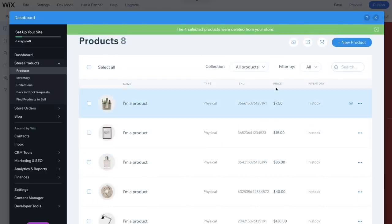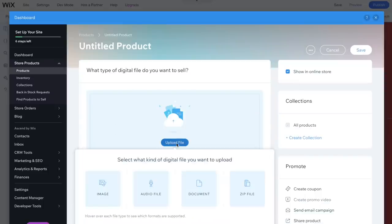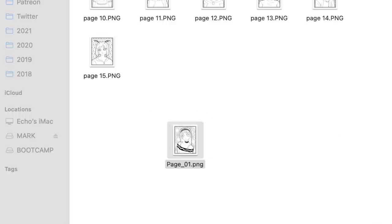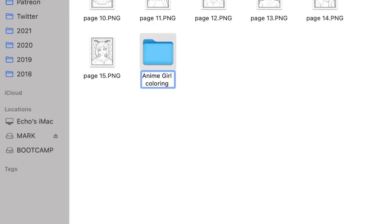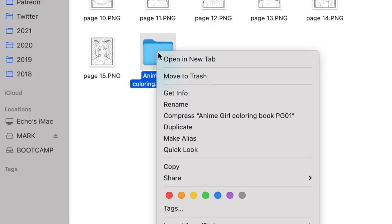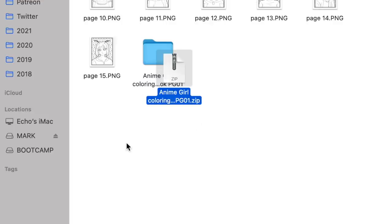From the store dashboard, I have the option to create a new product. It gives us an option between a digital file or a physical product. I'm working on a coloring book right now, so this site will function as a way for me to sell individual pages — so if people don't want to buy the entire coloring book, they can just download and print at home. For the digital downloads, I'm including a few different file types: a transparent PNG, a Procreate file, and a Photoshop file. If you're on Apple/Mac, right-click and compress the folders to make a zip file.